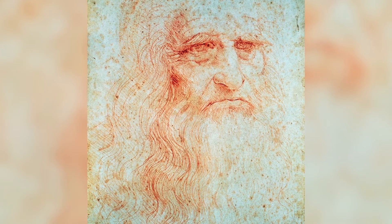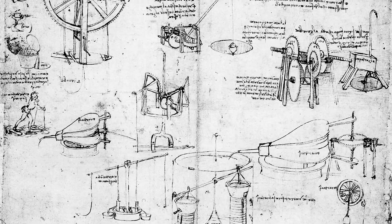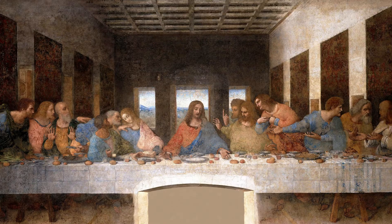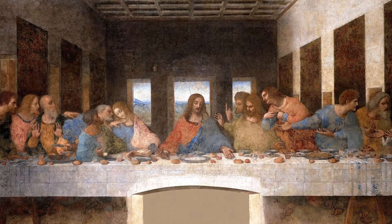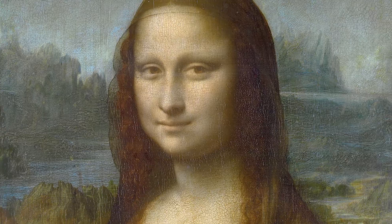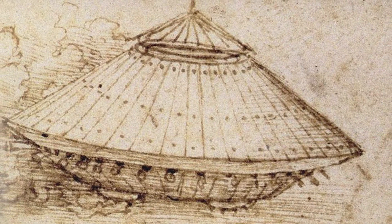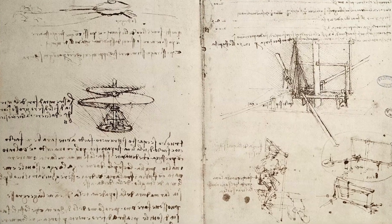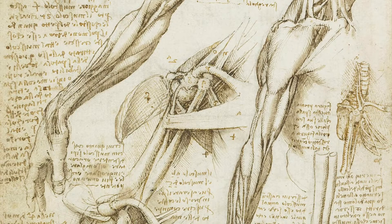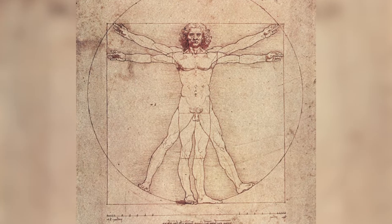Leonardo da Vinci was pretty much the definition of a multi-talented guy — a Renaissance man. He was an inventor, an anatomist, a scientist, an architect, as well as being one of the greatest painters of the Italian Renaissance. Alongside being really talented, he also had loads of peculiar personality quirks. He would fill his notebooks with fanciful drawings of precursors to tanks, flying machines, and helicopters, as well as really detailed drawings of human anatomy. The Vitruvian Man is a famous example — a human male with arms and legs splayed out and sketched in elaborate detail.